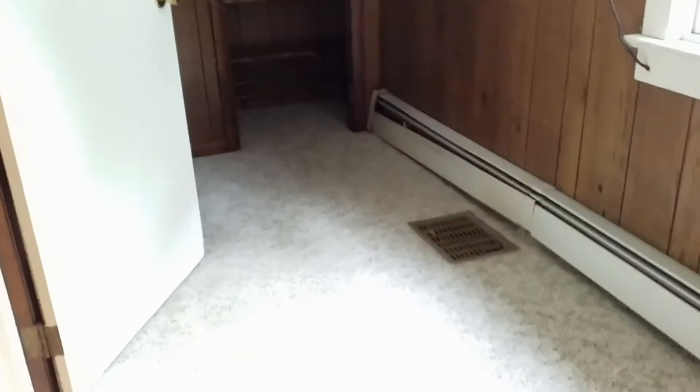At the top of the steps, straight ahead, there's a small room that could be used as a large walk-in closet, an office, or a playroom. There are a lot of possibilities for this little room.